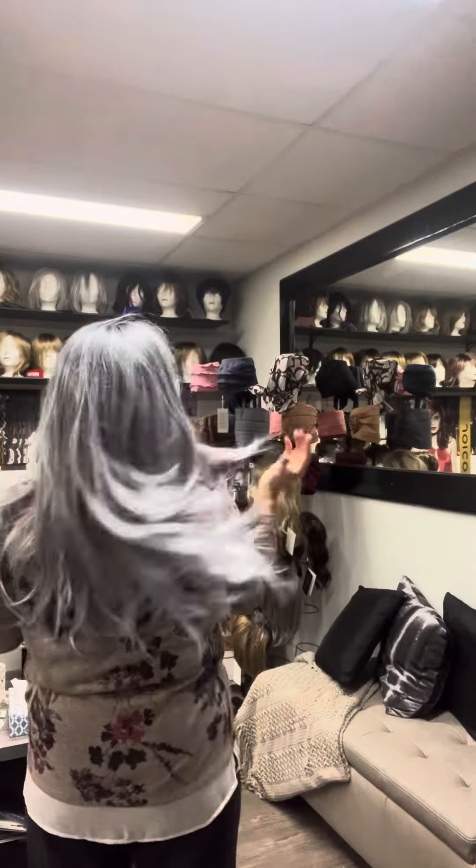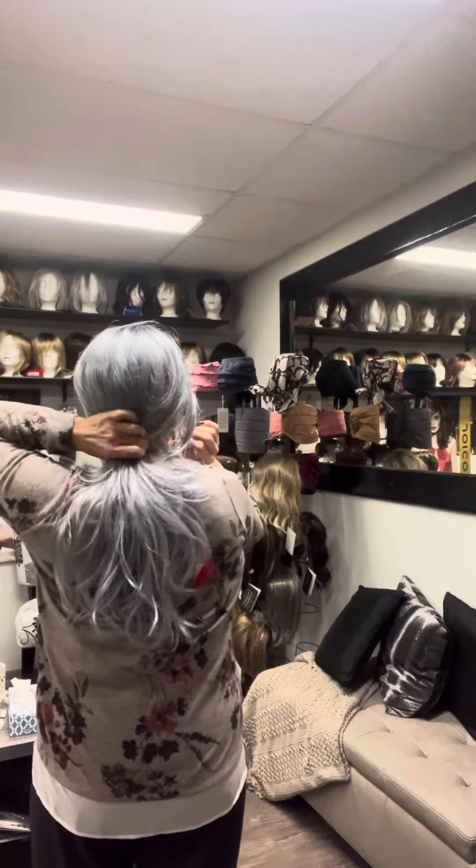Let me just do a twirl so you can see the back. Easy to tie up, have some fun with. Look how gorgeous that is. Tuck in.